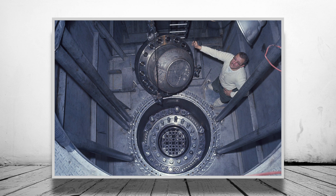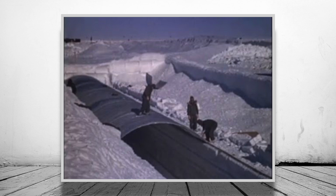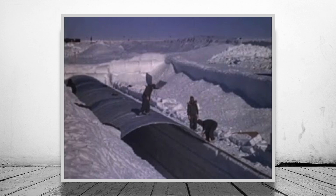Interestingly, the base was powered by the world's first portable nuclear reactor. Camp Century uniquely consisted of several trenches dug into the ice and covered by prefabricated arch roofs, which needless to say wasn't a standard thing to do.